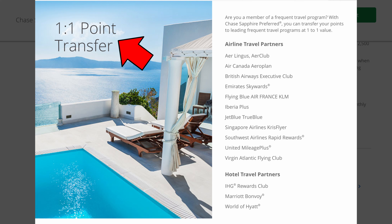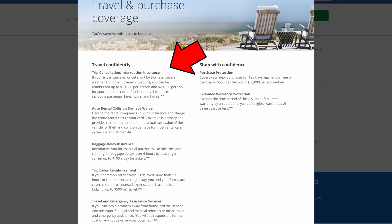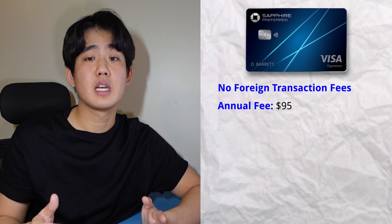This card also gives you the option of transferring your Chase Ultimate Rewards points directly to select airlines at a one-to-one value, allowing you to book plane tickets with those airlines. You'll get amazing travel benefits including trip cancellation and interruption insurance, auto rental collision damage waiver, baggage delay insurance, trip delay reimbursement, and travel and emergency assistance services. You'll also earn 5x points on Lyft rides through March 31st, 2025, and get complimentary DashPass access and a $10 monthly statement credit for GoPuff. This card has no foreign transaction fees but comes with a $95 annual fee — the perks totally outweigh it.